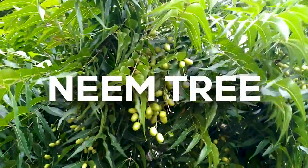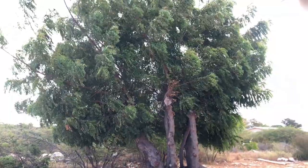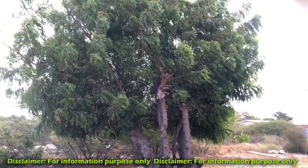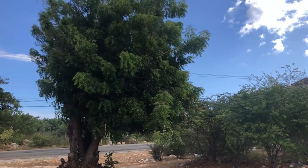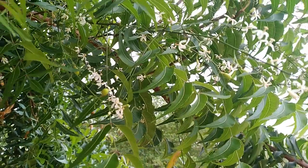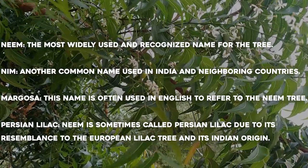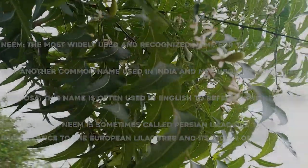Meet the Neem tree, scientifically known as Azadirachta indica. The Neem tree is native to the Indian continent, but it can also be found in other tropical areas in Africa and the Caribbean. This evergreen tree has been revered for centuries in Ayurvedic medicine and it is called the Divine tree or Miracle tree. Other common names include Nature's Pharmacy, the Holy tree, the Margosa tree, and the Persian Lilac.